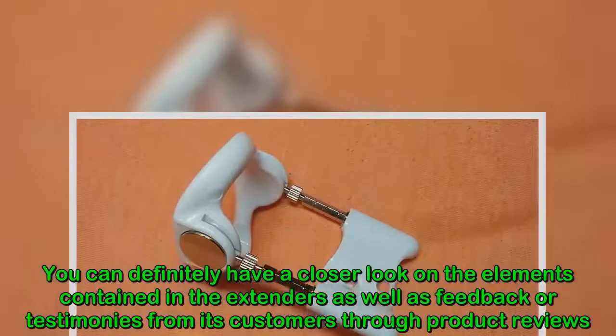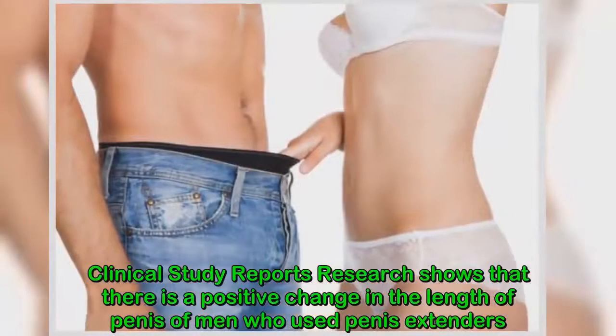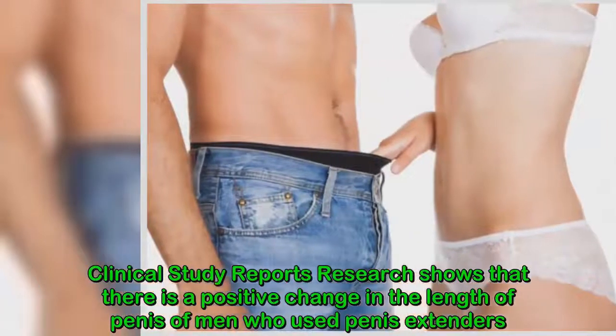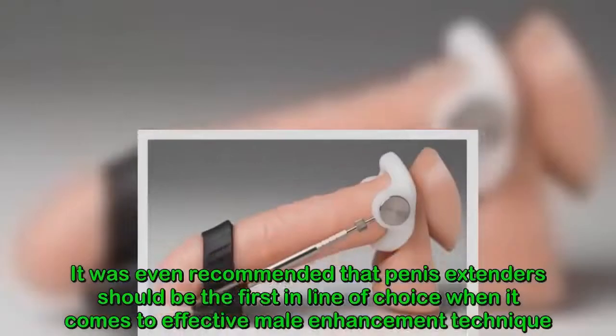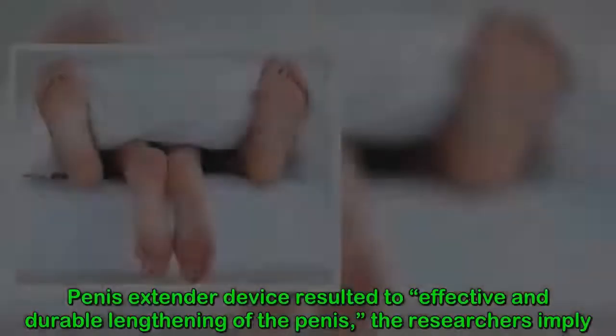You can review feedback and testimonies from customers through product reviews and clinical study reports. Research shows that there is a positive change in the length of the penis of men who used penis extenders. It was even recommended that penis extenders should be the first in line of choice when it comes to effective male enhancement technique.